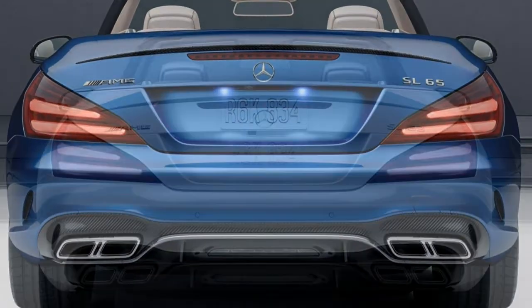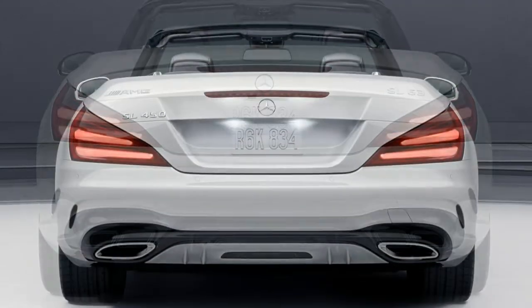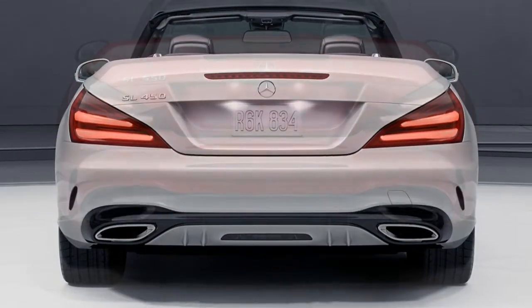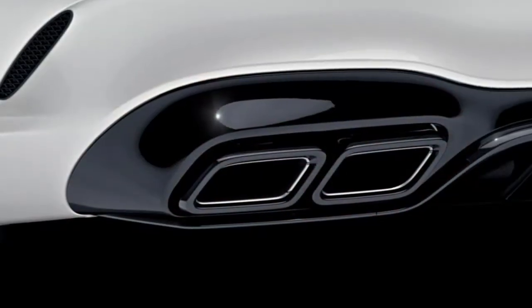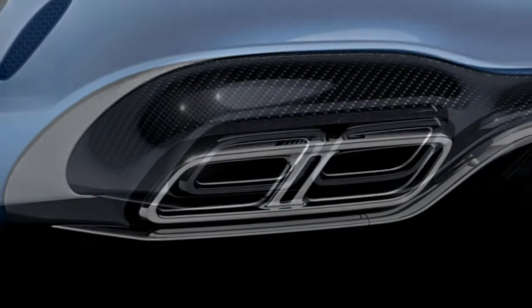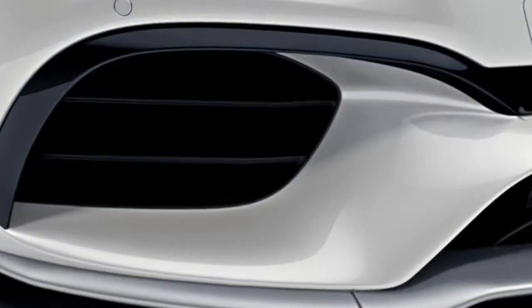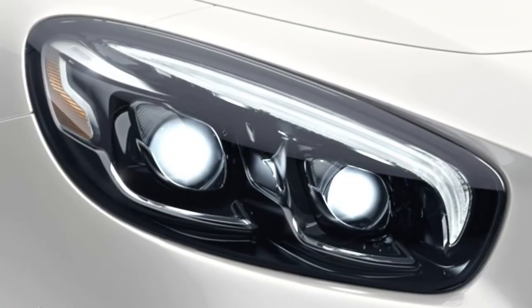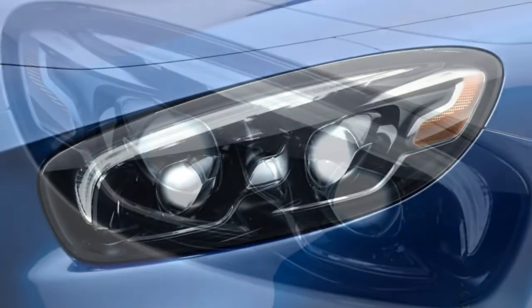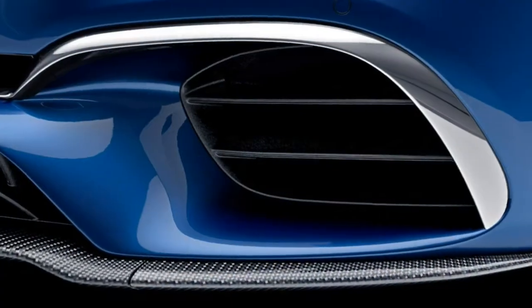EPA fuel economy estimates stand at 23 mpg combined (20 city/28 highway) for the SL450, and 20 mpg combined (17 city/25 highway) for the SL550. The AMG SL is rated at 19 mpg combined (16 city/25 highway), while the AMG SL65 drops to 16 mpg combined (13 city/22 highway).